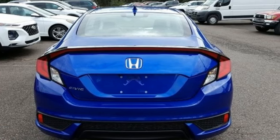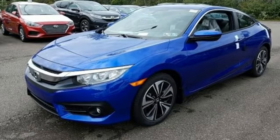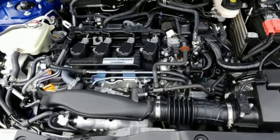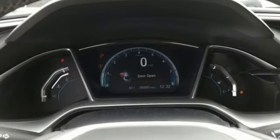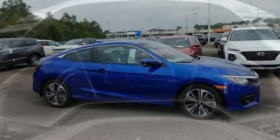Bluetooth wireless audio streaming, power heated mirrors, dual zone climate control, Apple CarPlay Android Auto, front heated bucket seats, intercooled turbo inline four-cylinder engine, express open and close sliding and tilting sunroof, gas pressurized shocks, and continuously variable automatic transmission.